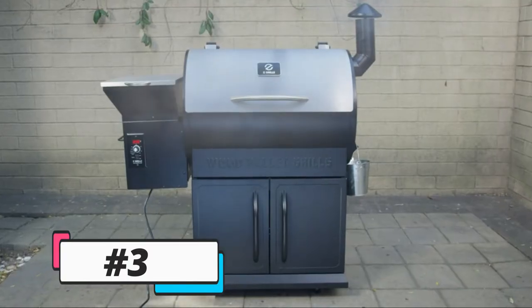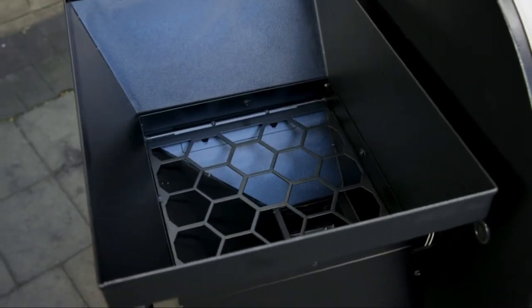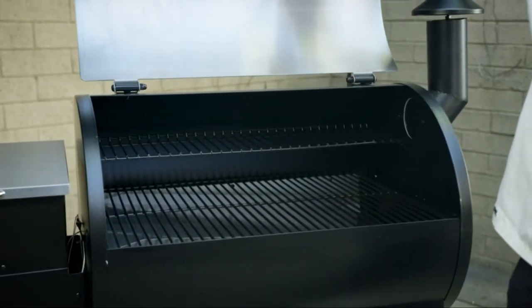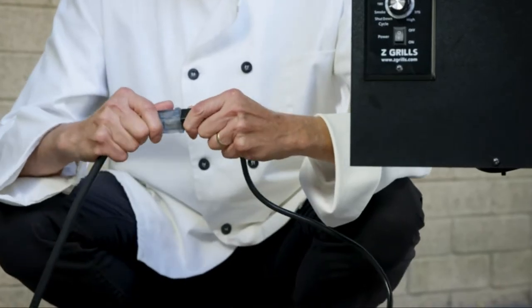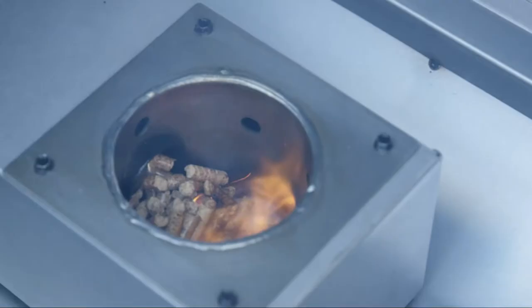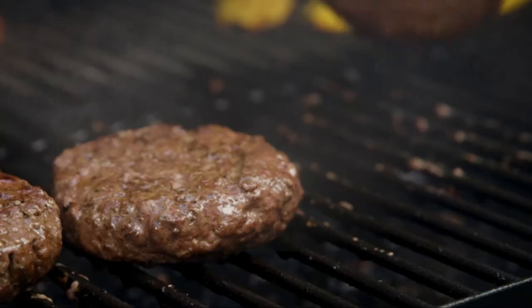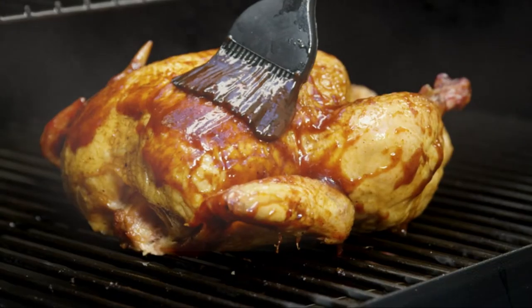Introducing the 700E series from Z Grills. I'm Jim, and I'm here to talk about the next evolution in grilling. The 700E series comes fully equipped with a large 20-pound hopper, a durable stainless steel lid, and a compartment to store all your barbecue essentials. Simply plug it in, fill the hopper with the wood pellet of your choice, and set your desired temperature. The ultimate 7-in-1 barbecue smoker grill can bake, roast, braise, smoke, barbecue, grill, and sear your food to perfection.